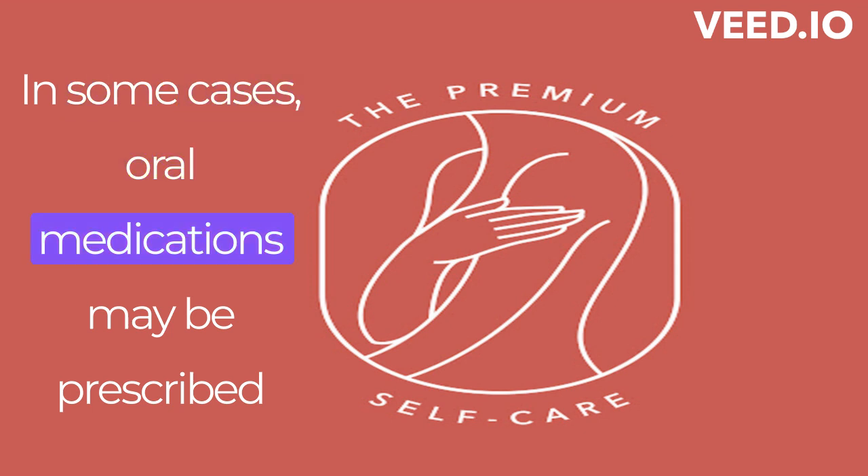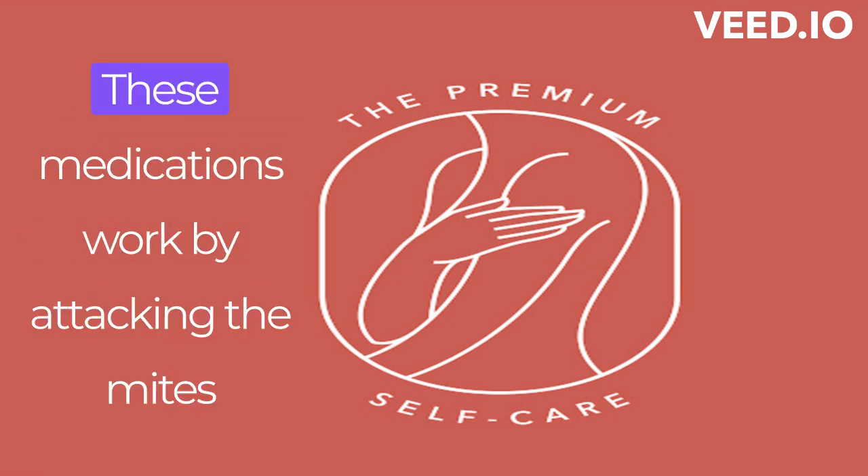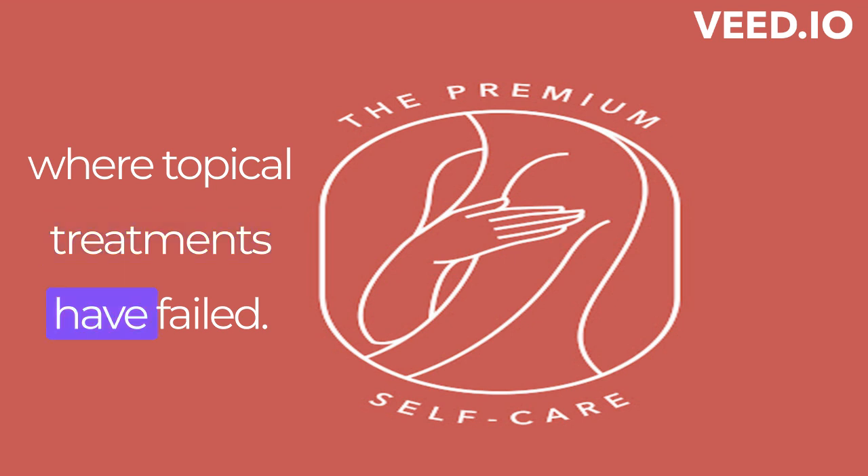It is crucial to follow the instructions provided by your healthcare professional to ensure effective treatment. In some cases, oral medications may be prescribed for severe or resistant cases of scabies. These medications work by attacking the mites internally and are often reserved for situations where topical treatments have failed.